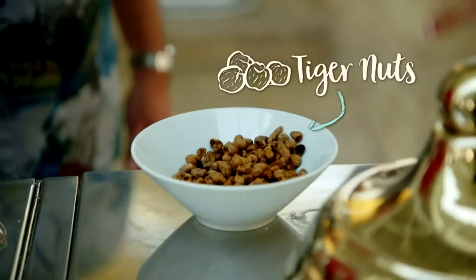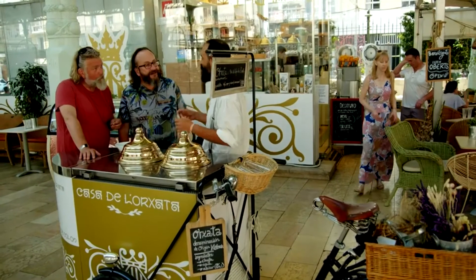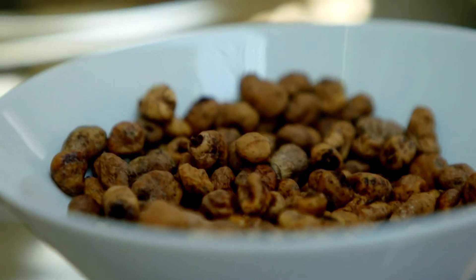Tiger nuts are not actually nuts at all, but the tuber of a plant often called the earth almond. It's been cultivated as a delicacy in Spain for centuries.